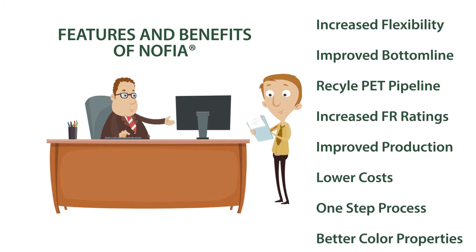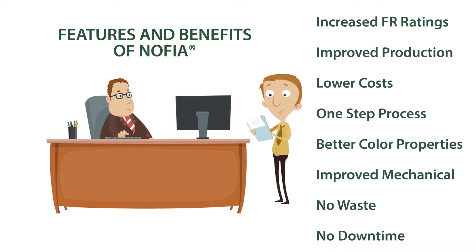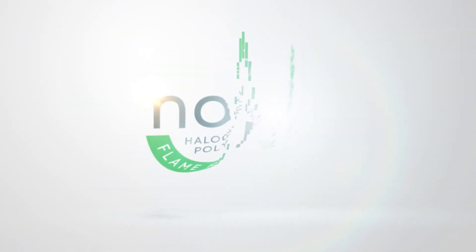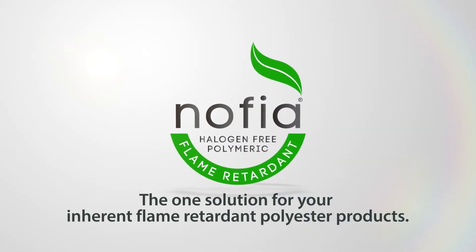With the features and benefits that NOFIA Flame Retardants have to offer over conventional flame retardant technologies, it clearly is the one solution. FRX Polymers' NOFIA Flame Retardants — the one solution for your inherent flame retardant polyester products.